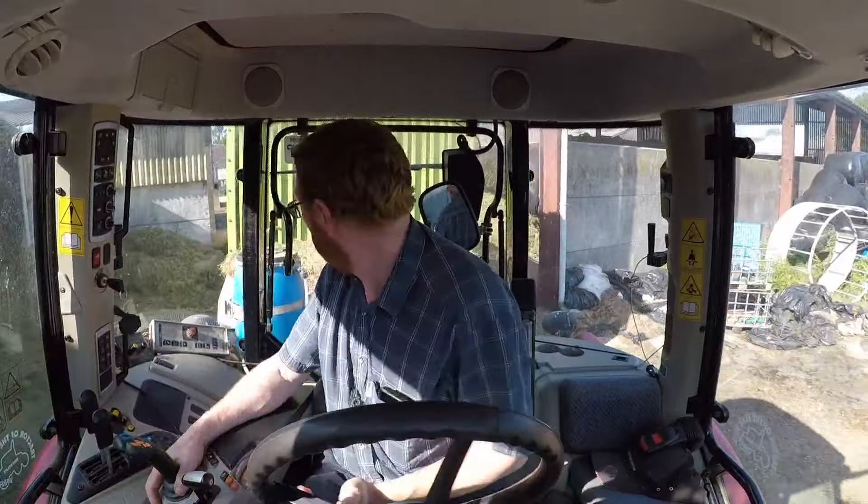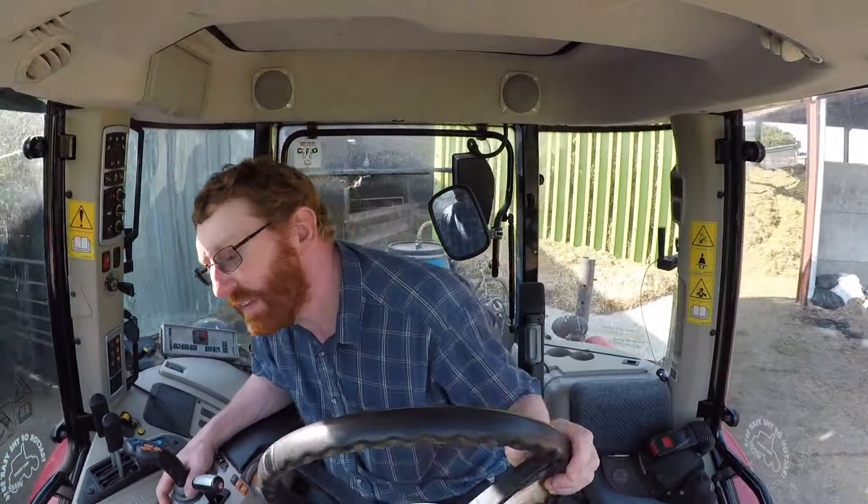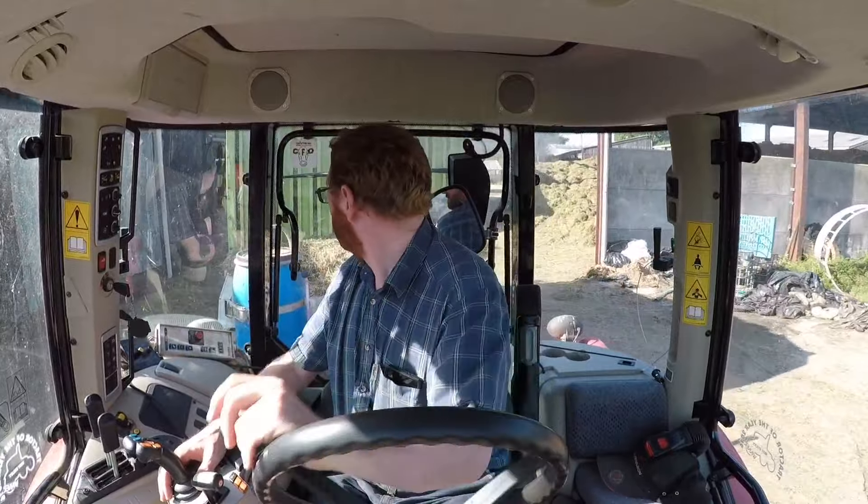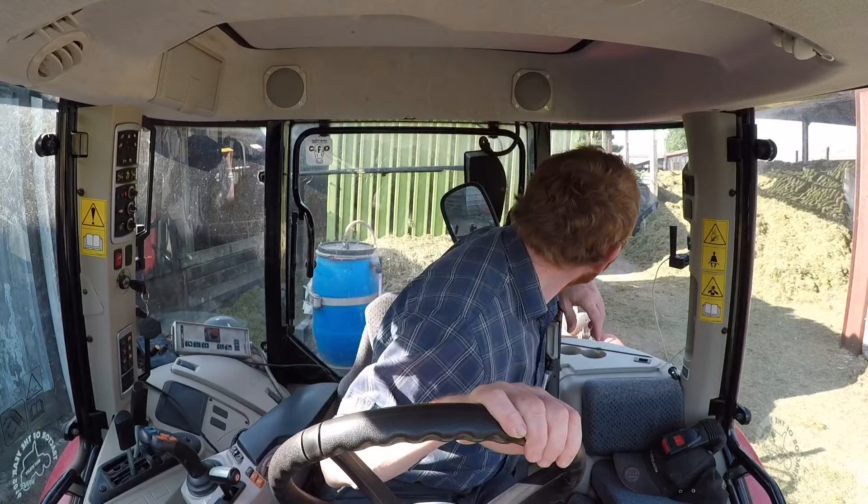Getting towards the end of the first field now - it's yielding better than I was expecting. It's filling up quite nicely in there which is good. It does look like it is getting a little bit dry now, but that's the same old problem we always get with this field - just got to live with it.